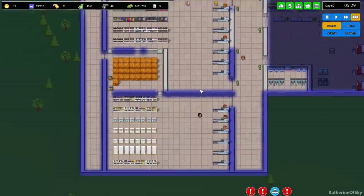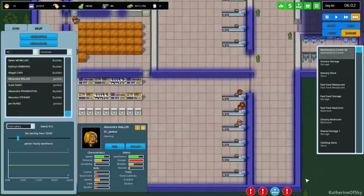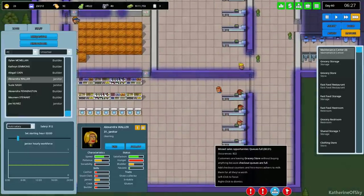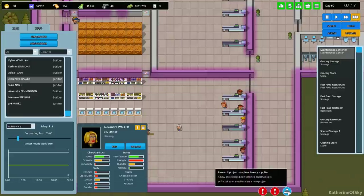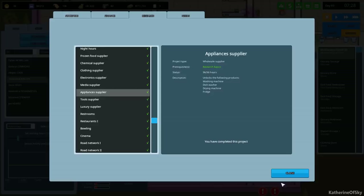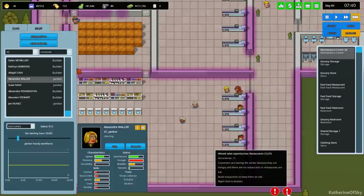How is our appliance store doing? Grocery store - 822 occurrences. I wonder if that's over all time or just recently.